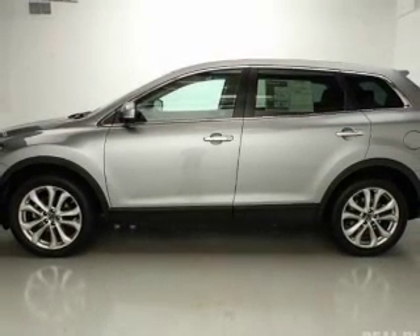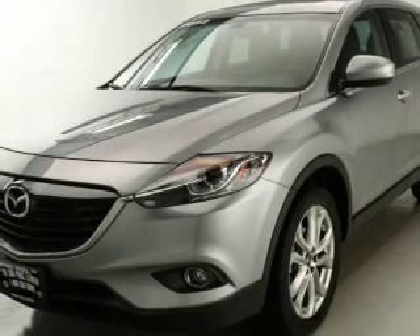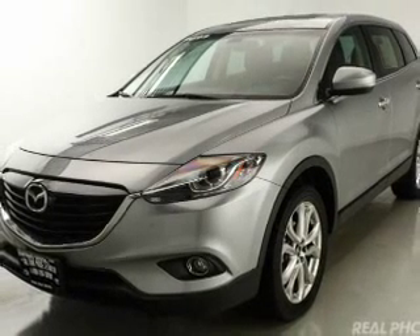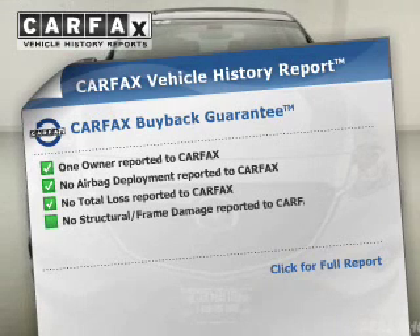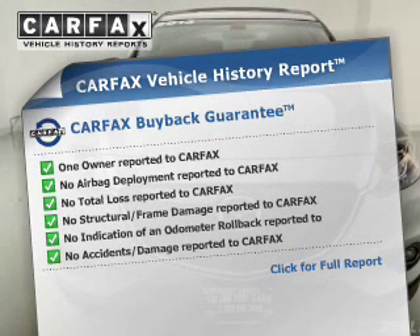Safety was made a priority with curtain head airbags, side airbags, second and third row head airbags, rain sensing wipers, independent suspension, brake assist, traction control, parking sensors, stability control, and a passenger airbag. Rest easy knowing this vehicle comes with a Carfax vehicle history report from Carfax, the most trusted provider of vehicle history information.